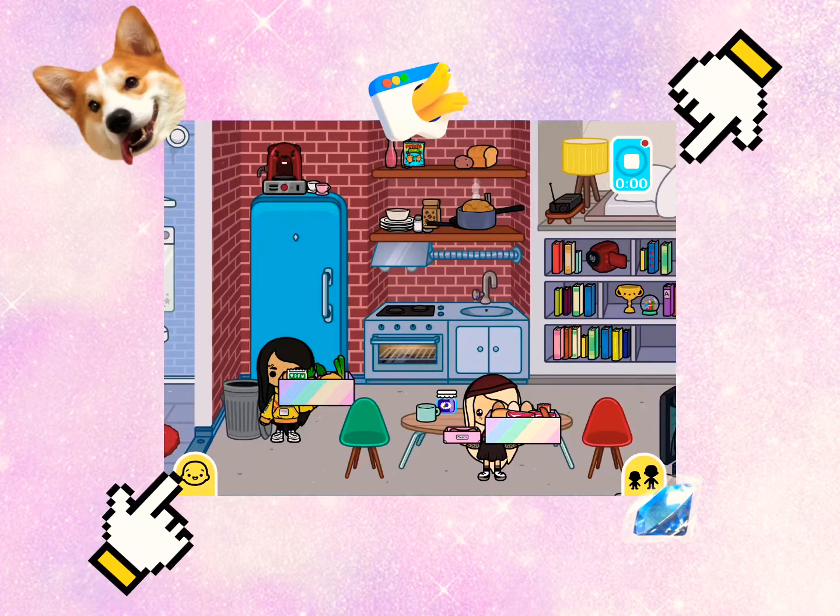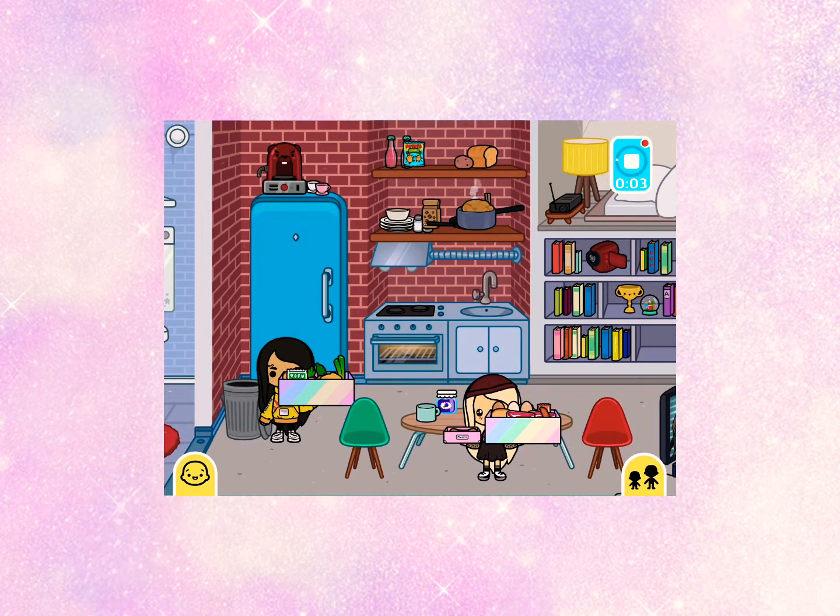Hi guys, welcome here. Today I'm going to show you how to cook some things — you know, food.